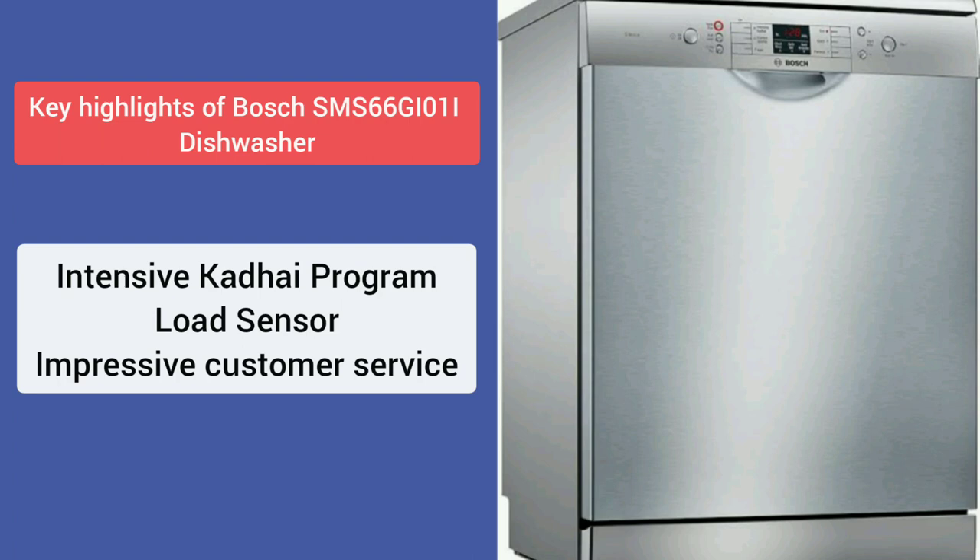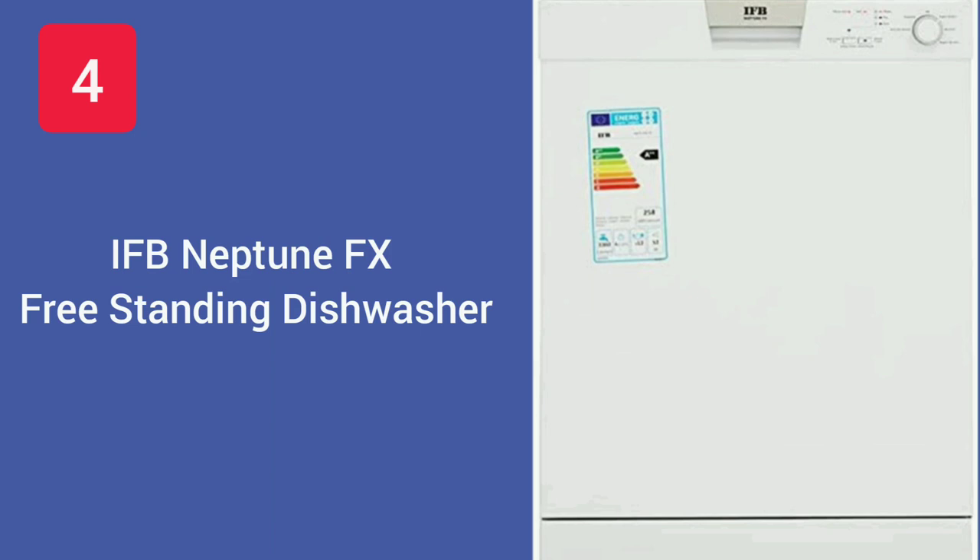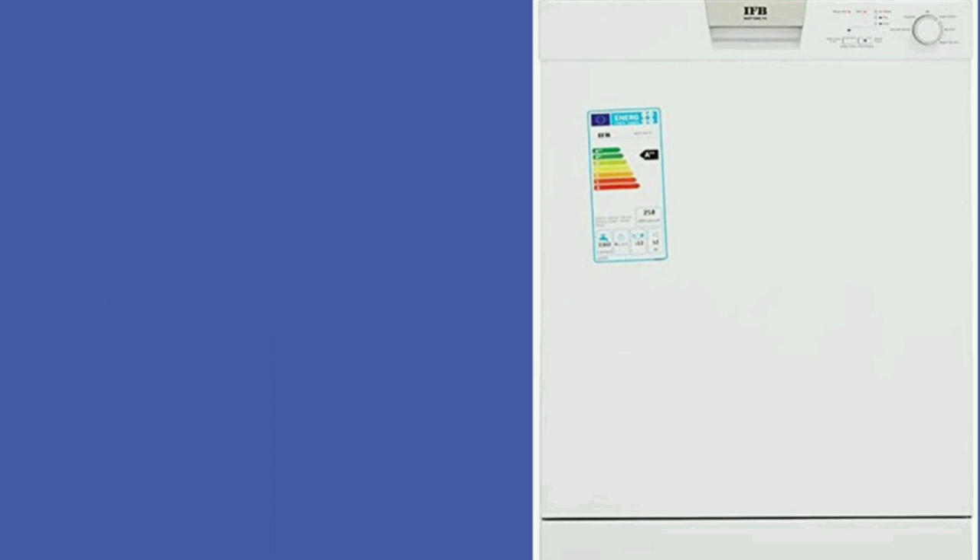Bosch is also known for its impressive customer service. Key highlights of the Bosch SMS66GIO1I: intensive kadhai program, load sensor technology, and impressive customer service.